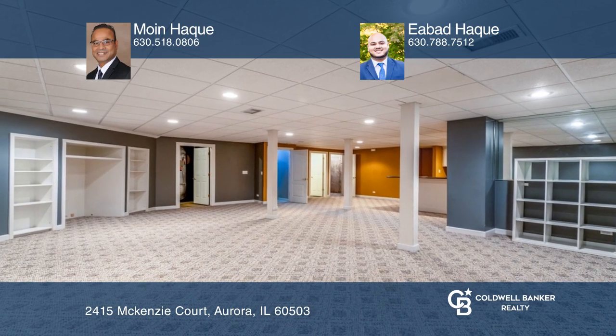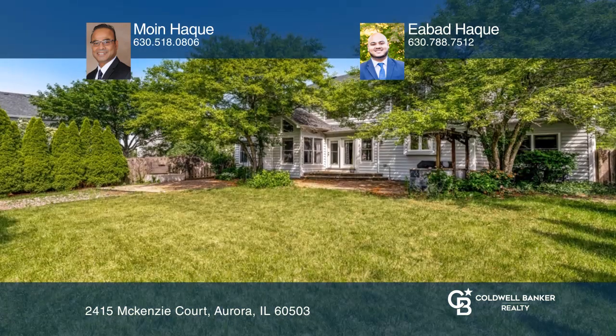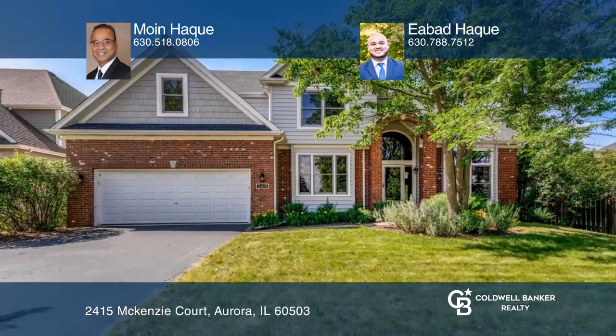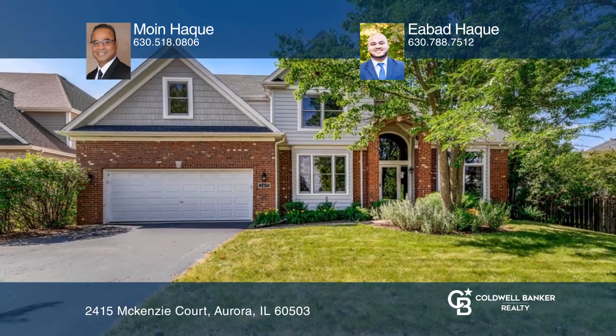Enjoy outdoor entertaining on the brick paver patio and fenced-in yard. Make this one-of-a-kind home yours today by calling Moyn-Hawk and Ibad-Hawk.